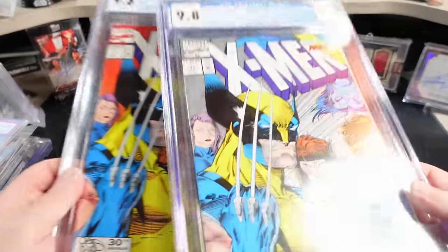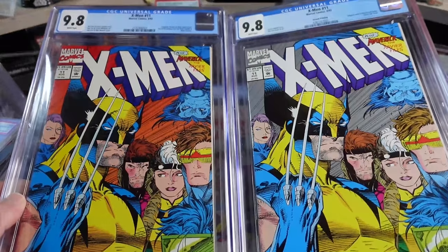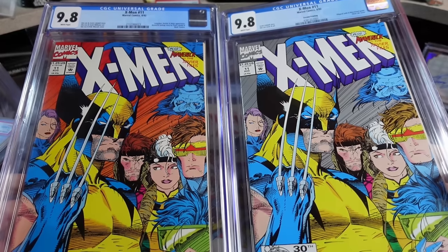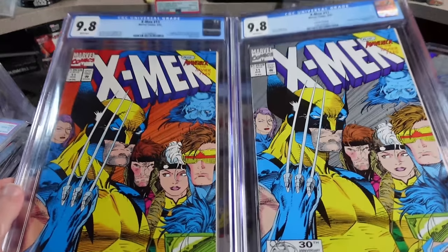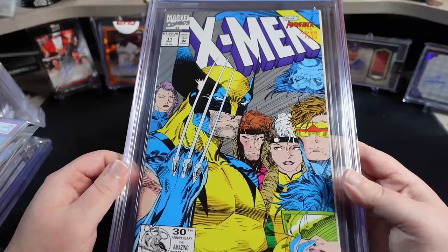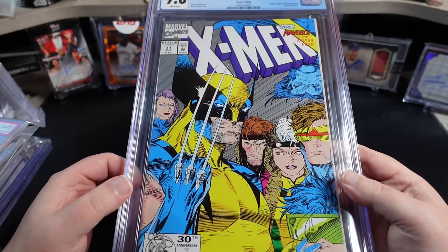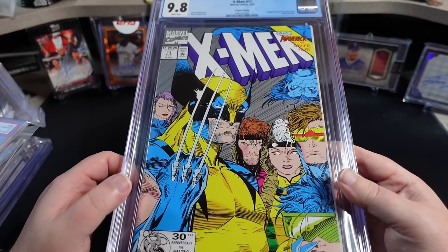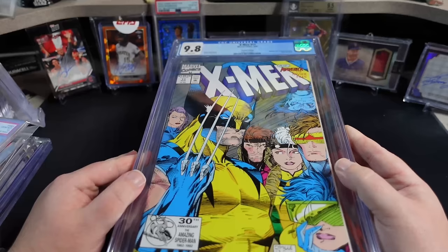In my opinion, as much as I love this cover, that silver cover looks stunning. I mean, they both look really good, but man oh man. So I now have both of these. And the reason I qualify this as a Modern Grail is the rarity, the history behind it, and this cover — if you are an X-Men collector, regardless of which one you get, you kind of have to have one of these in your collection.